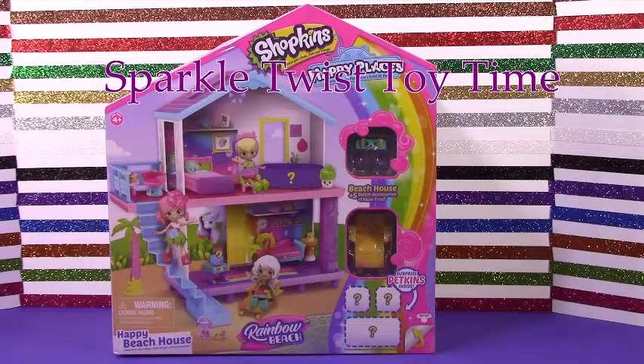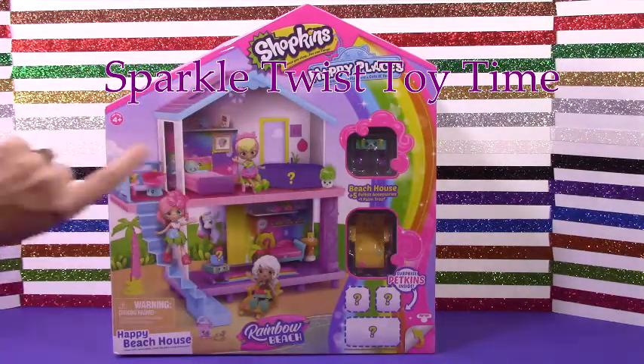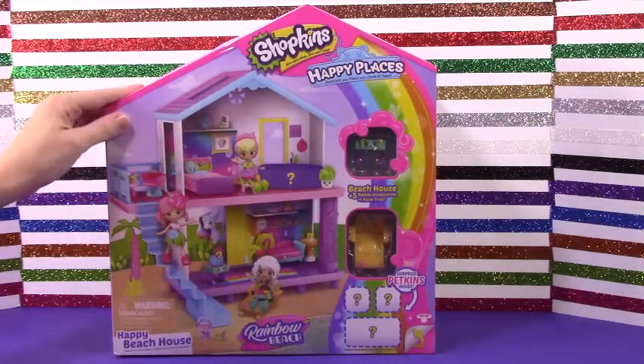Hey Sparkle fans! Welcome to another episode of Sparkle Twists Toy Time, and today we have this cute little Shopkins Happy Places Rainbow Beach House. It's so cute!